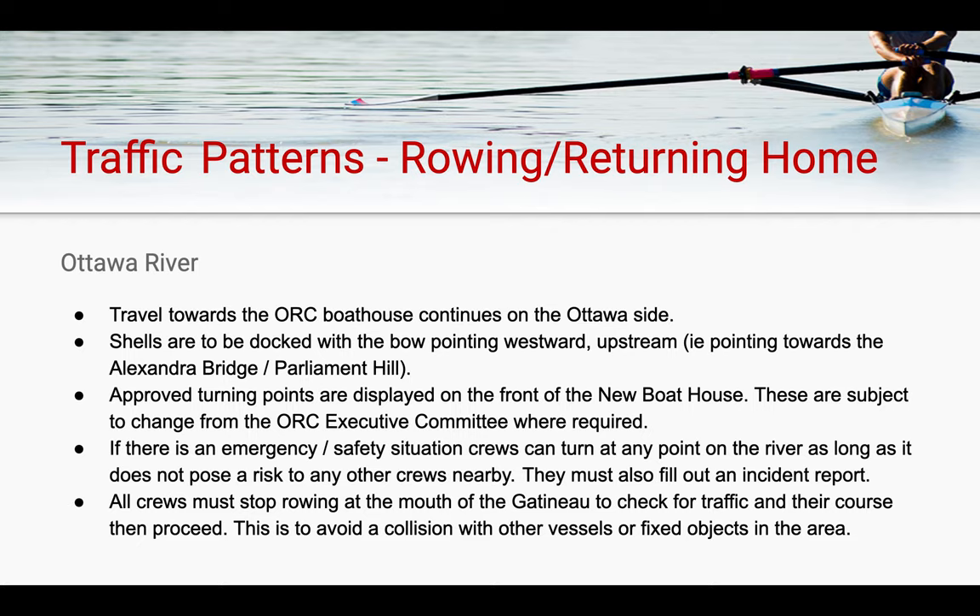Approved turning points along the river are displayed in front of the new boathouse between bays 2 and 3 on the course map. These are subject to change at the discretion of the ORC head coach, program coaches, or the executive committee when required. If there is an emergency or safety situation, crews are able to turn at any point along the river, as long as it does not pose a risk to any of the crew members themselves or crews nearby.